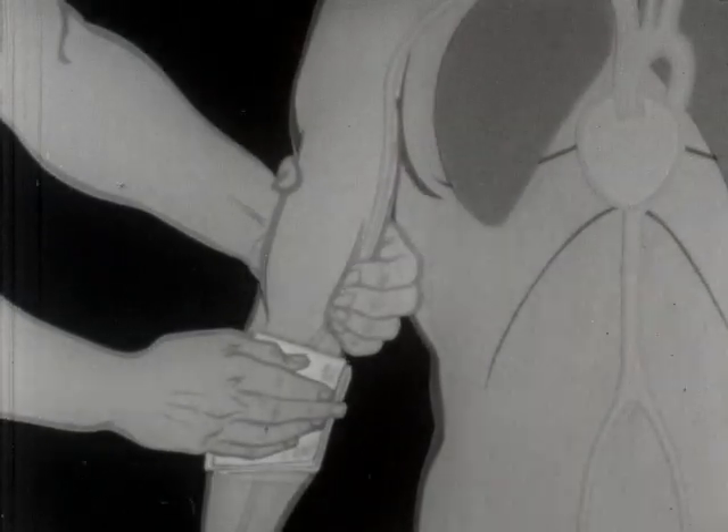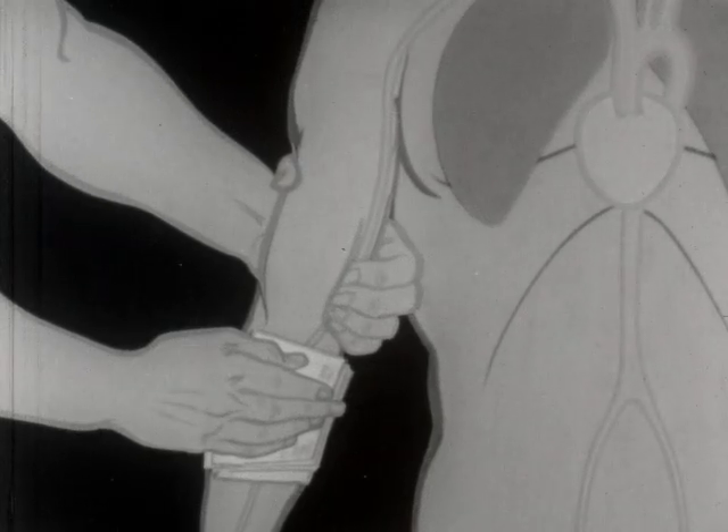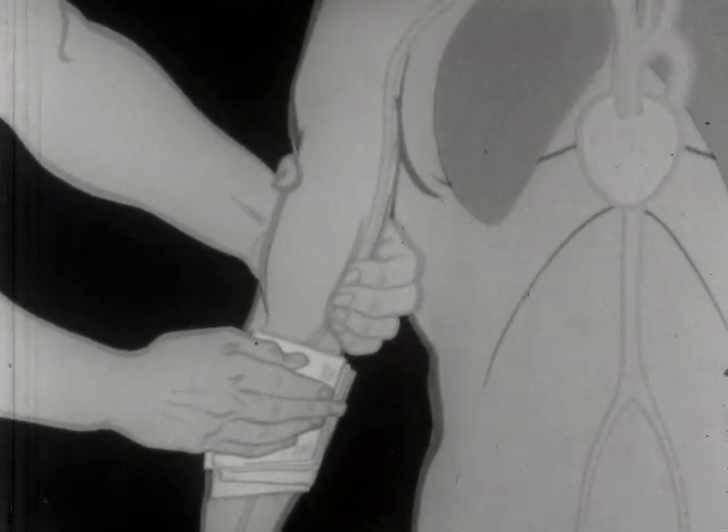Continue to pile compresses, one on top of the other, applying pressure all of the while until the bleeding stops.